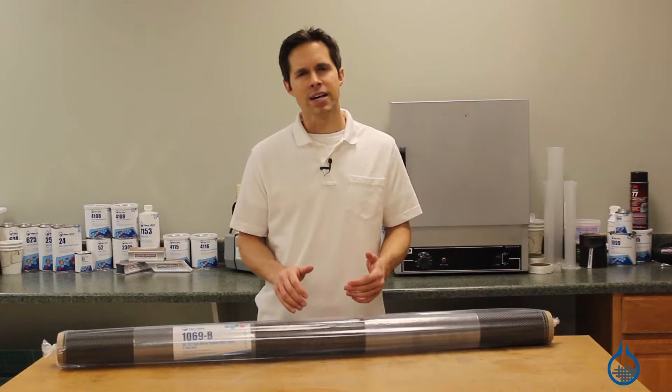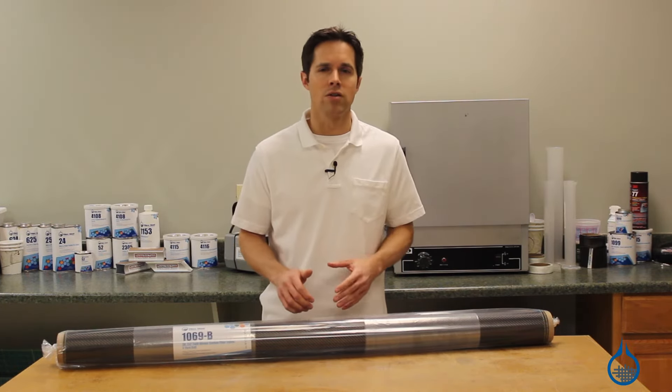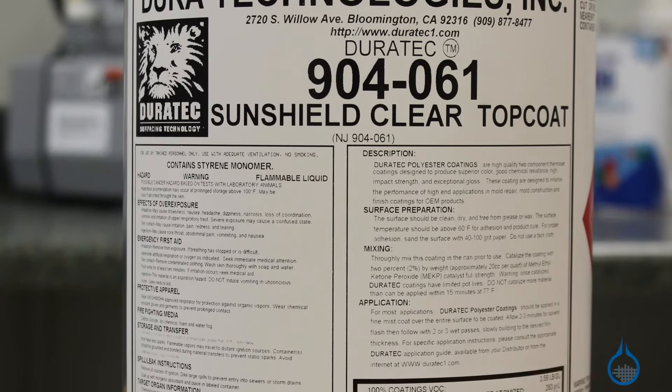Don't forget, to protect your laminate and see the trademark pattern of the 1069, you'll need to use several layers of Duratex Sunshield Clear Top Coat, also found at Fiberglast.com.